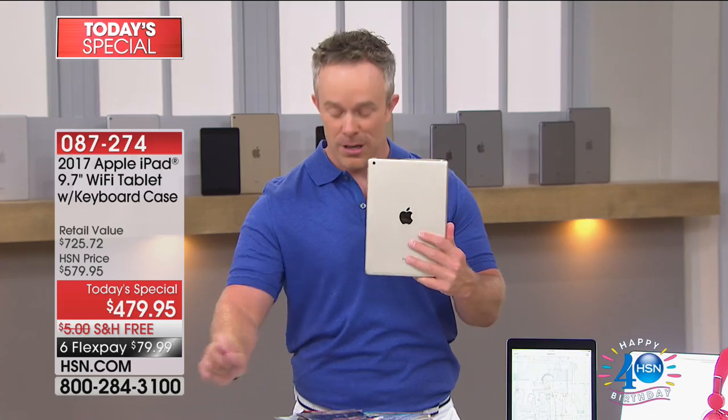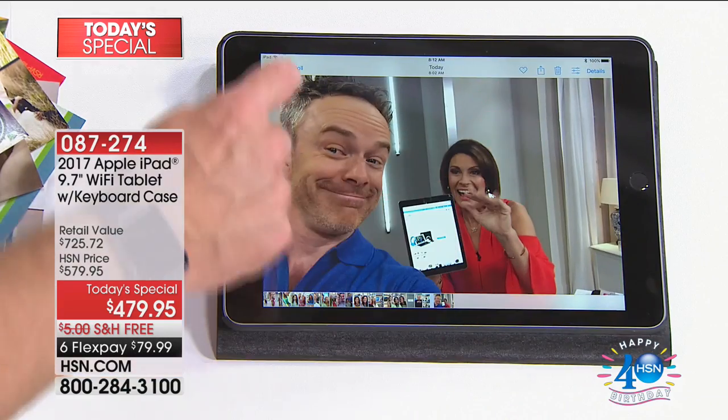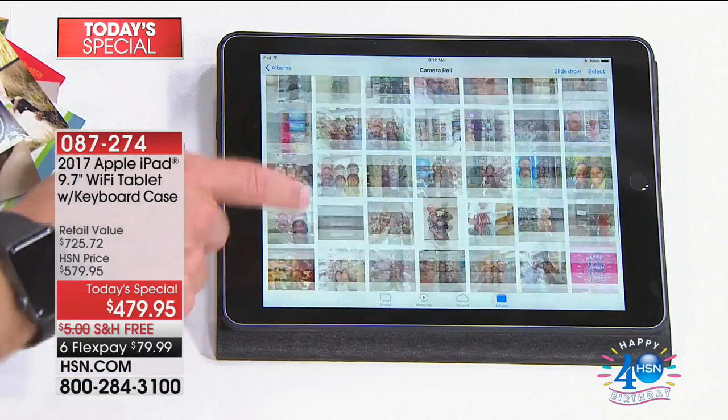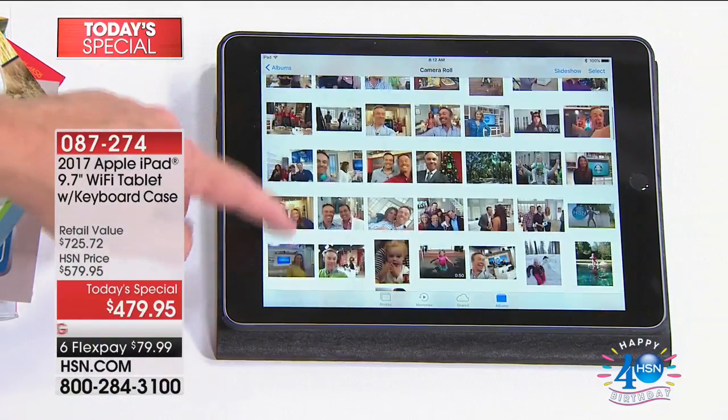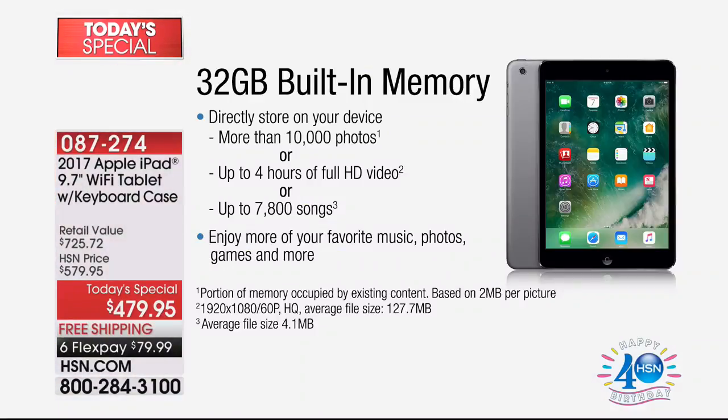You're going to have it for years — this is the one we sold four years ago, it still works, still gets the updates. 32 gigabytes — lots of storage. Jumping into my photos: that's 10,000 photos if I want, four full hours of high-definition video, and tons and tons of songs, entertainment, magazines, all that stuff.